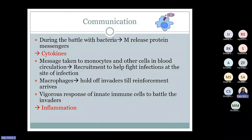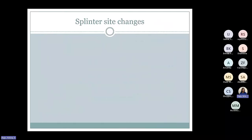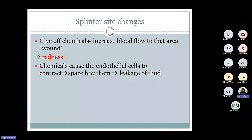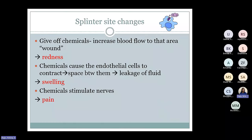What do we see at the site of the infection? There are chemicals that increase the blood flow to that area, giving the redness or the sign of inflammation. There are chemicals that cause the cells of the endothelium to contract, so there is space between them and fluid leakage that gives the swelling. And then the chemicals stimulate the nerves that causes the pain at the site of the infection. Those are the signs of inflammation that we really see.